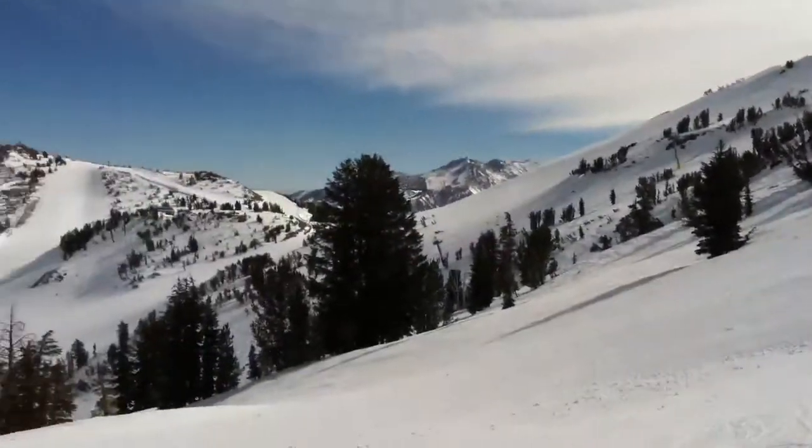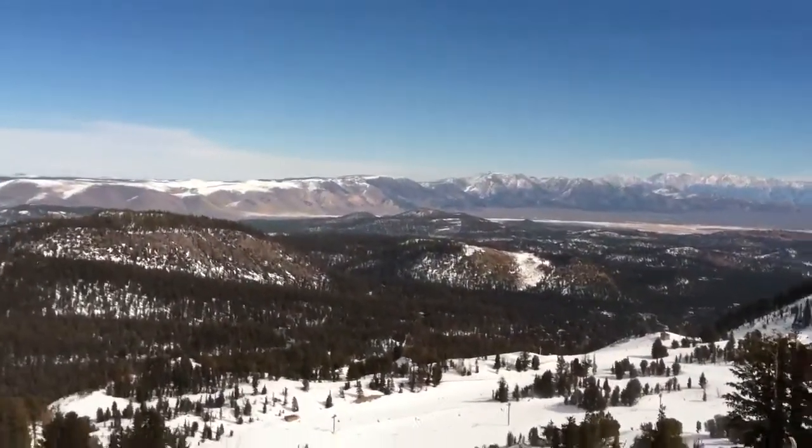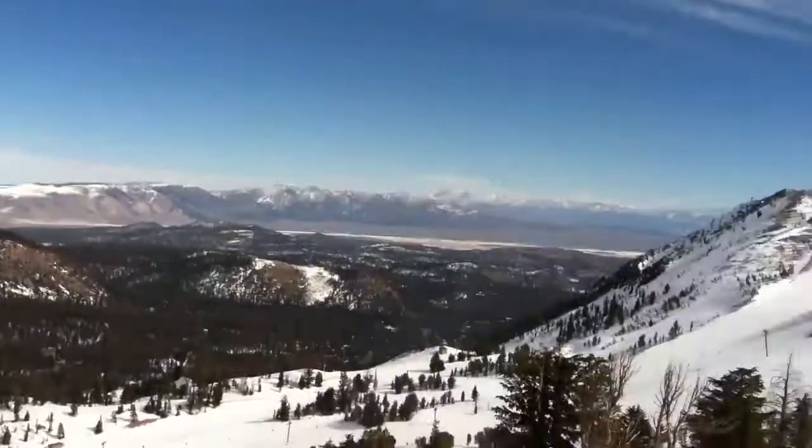You can see it's a beautiful, if windy, day here. Looking down into the Monk Valley. Glorious day.